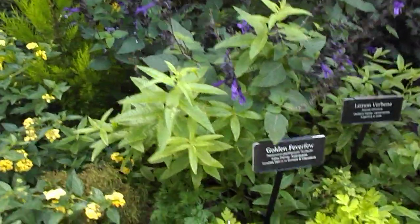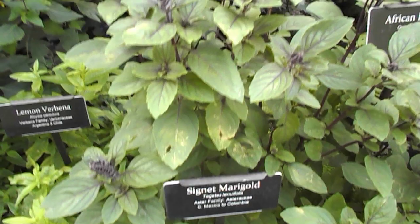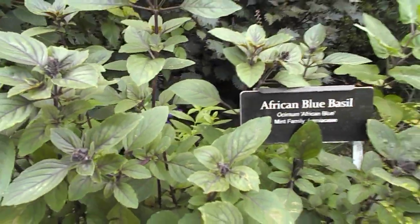And there's Golden Fever Few here. And then Lemon Verbena. And Signet Marigold. African Blue Basil — that smells great.